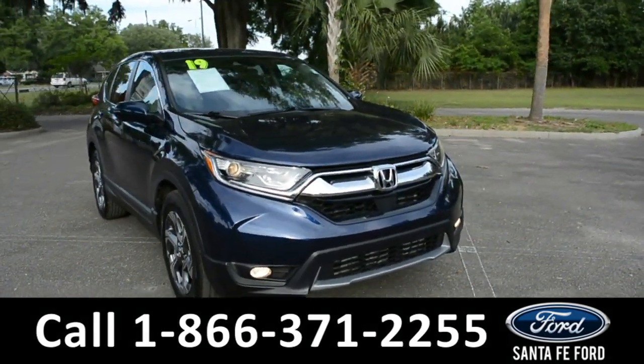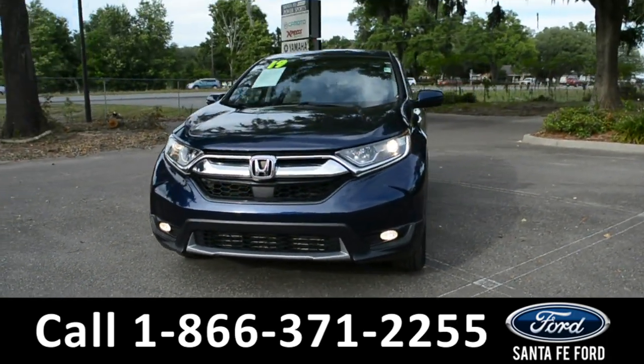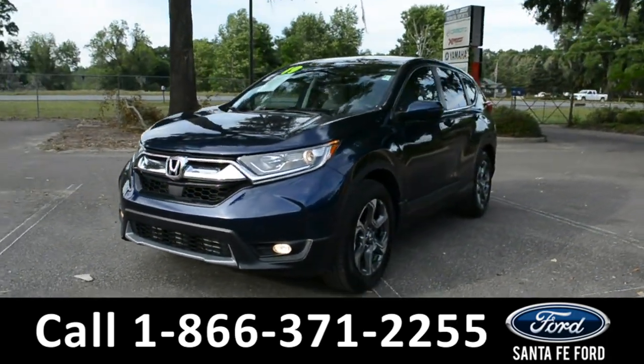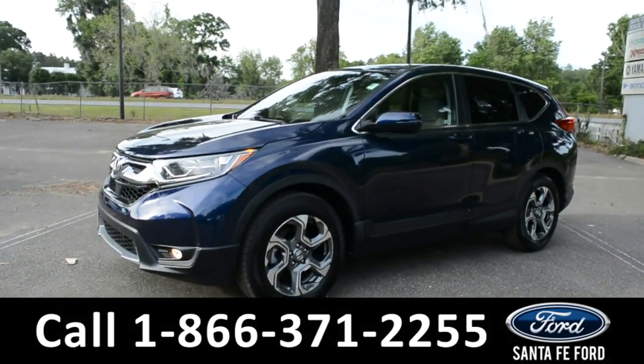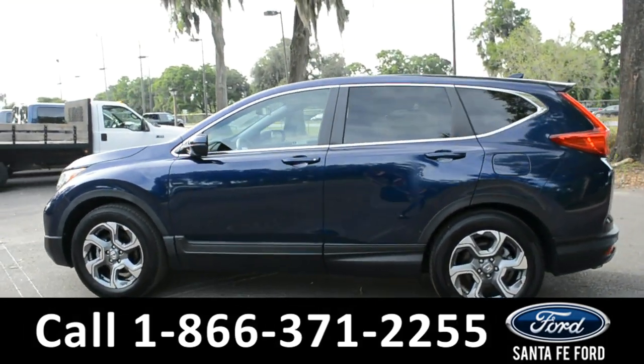Here we have a 2019 Honda CR-V. This vehicle has fog lights, alloy wheels, remote keyless entry, solar tinted windows, and a spoiler.